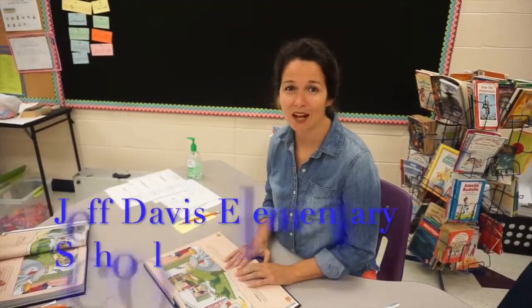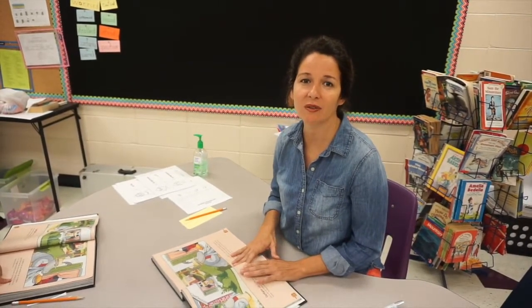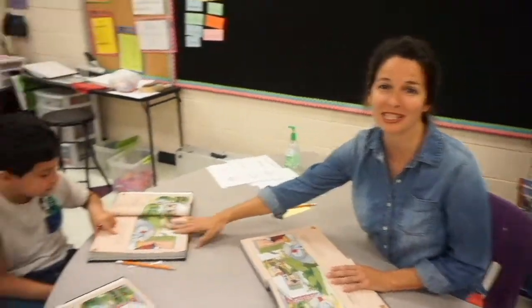I'm Ms. Lois and I teach ESOL. In our ESOL classes we make sure that the students understand all the words in the book, and we make sure that they use the pictures to aid them in their understanding. And this is Christian — he's going to tell us what we're learning today.